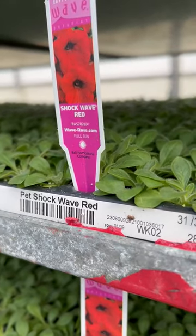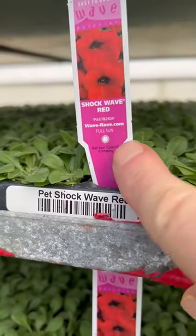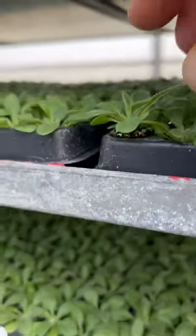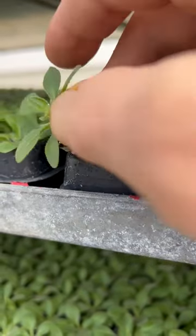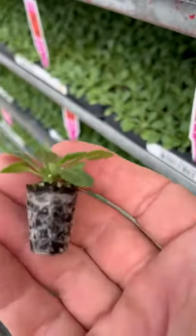They love to be grown in full sun, as you can see from the full sun emblem right there. But check this out — let me pull one of these out. Isn't that amazing? These things are just incredible.